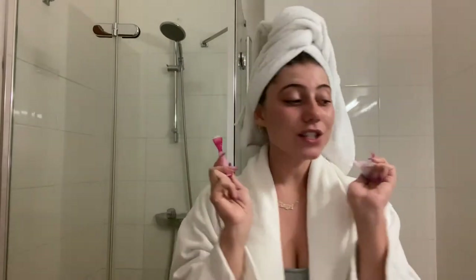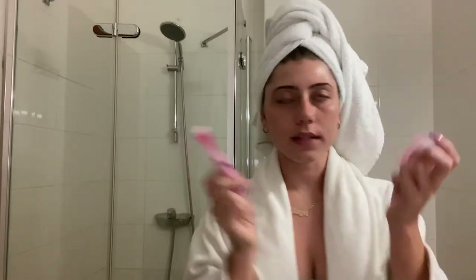I also brought a little mousse because it's super humid here and I needed something for my curls. Next, a razor, because you want to stay soft while traveling — I always like to have one. And a nail clipper, which is really important. You don't always need to be fixing your nails, but it's a great tool to have. I actually already used it on this trip.